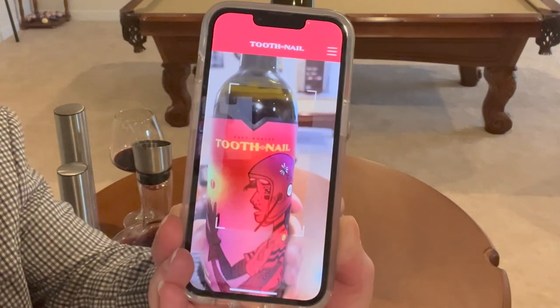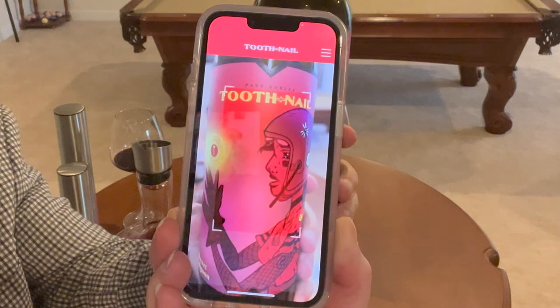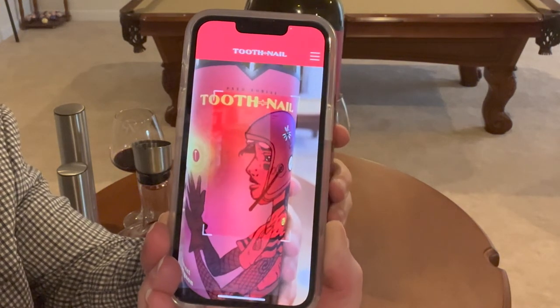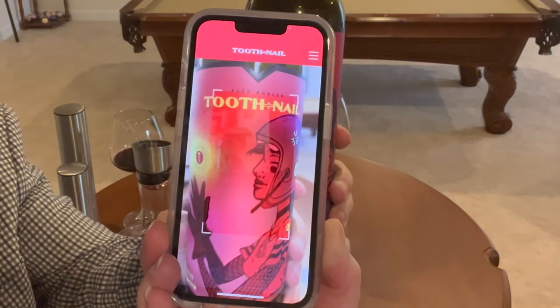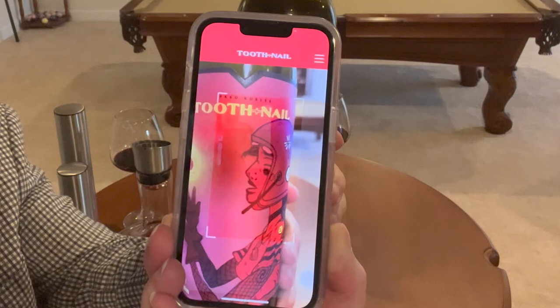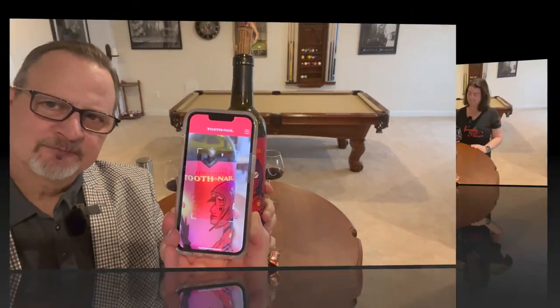So that's what we're talking about — that's what's cool about these labels from Tooth and Nail. Every one of their different bottles has a different label with different themes per bottle.